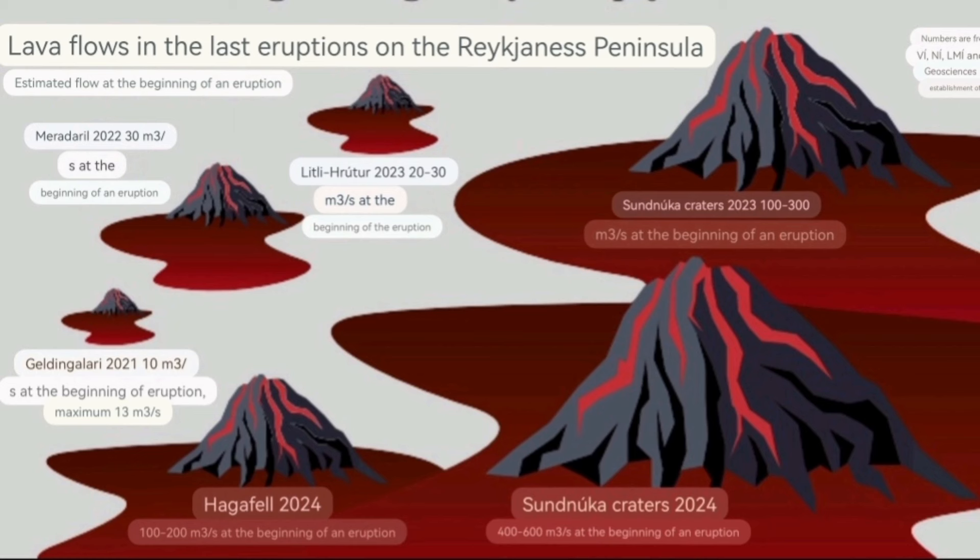Gellingadalur, which was the first Fagradalsfjall eruption as we call it, had only around 10 to 13 cubic meters per second. Litli-Hrútur was 20 to 30. And Meradali was only 30 cubic meters per second. So we had quite a fast rate in comparison.